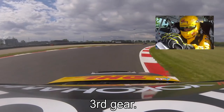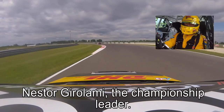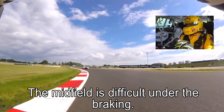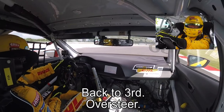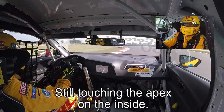Third gear. Nestor Girolami, our championship leader, here on the right. And the midfield — very, very difficult, always under braking, a light oversteer, watch it here. Back to third — oh, big oversteer, but still touching the apex.